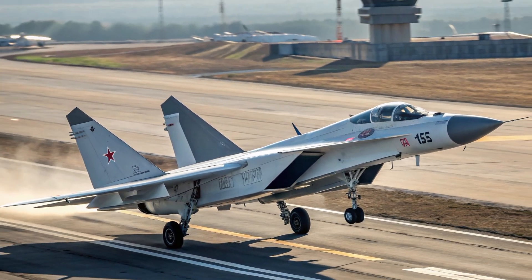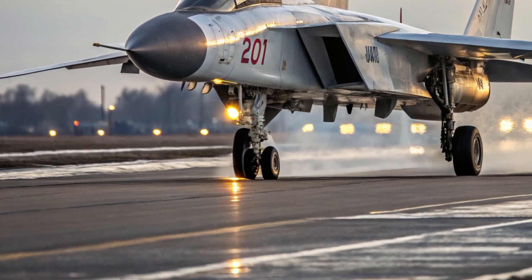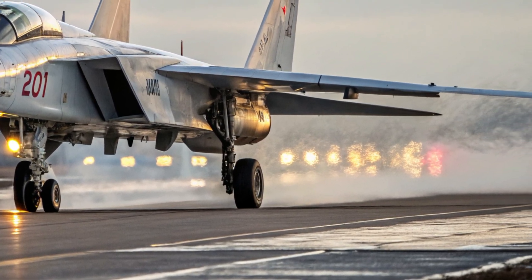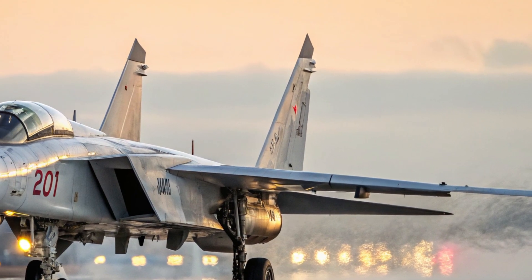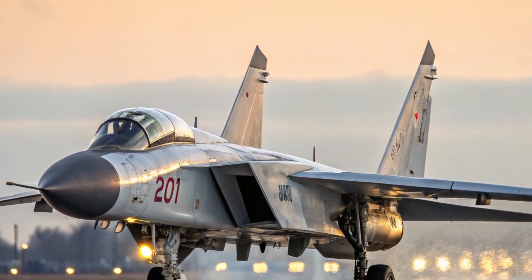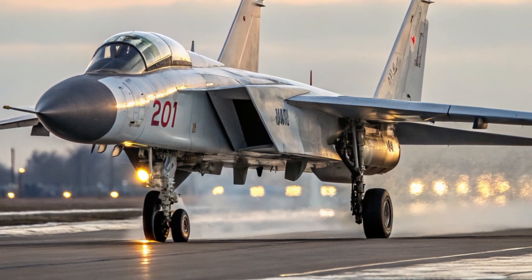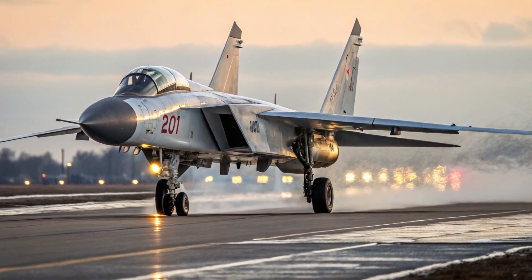In conclusion, the 2026 McCoyan MIG-41 stands as a technological marvel and a testament to the future of air combat. Its sleek exterior, high-tech interior, breathtaking performance, and exceptional safety make it a revolutionary aircraft in every sense. It isn't just built to fly fast — it's built to redefine the meaning of speed, power, and control in aerial warfare.